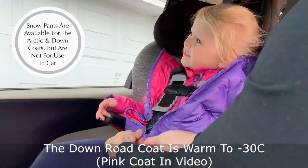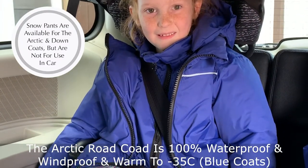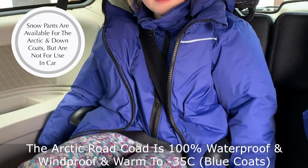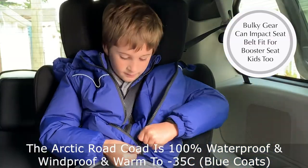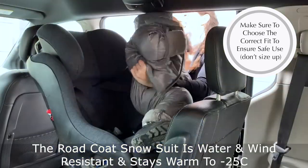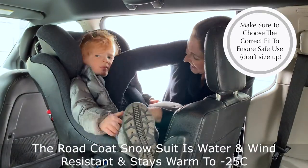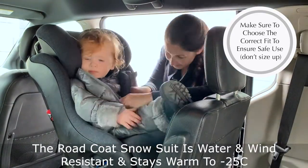The down Road Coat is warm up to minus 30, and their newest addition, the Arctic Road Coat, is 100% waterproof and windproof and stays warm to minus 35 — perfect for our ridiculously cold winters. The Road Coat infant snowsuit is water and wind resistant, has fold-over cozy foot covers, and is warm to minus 25.